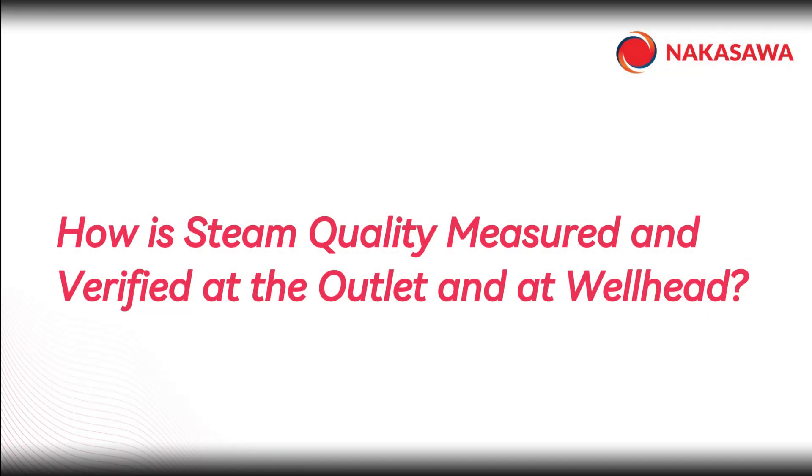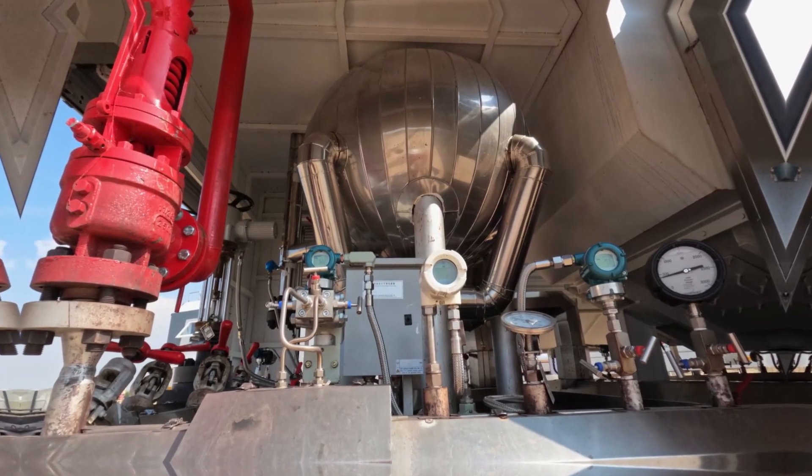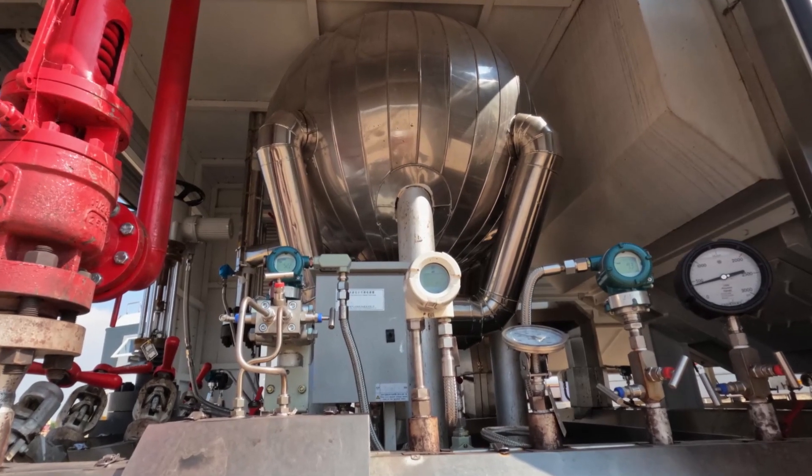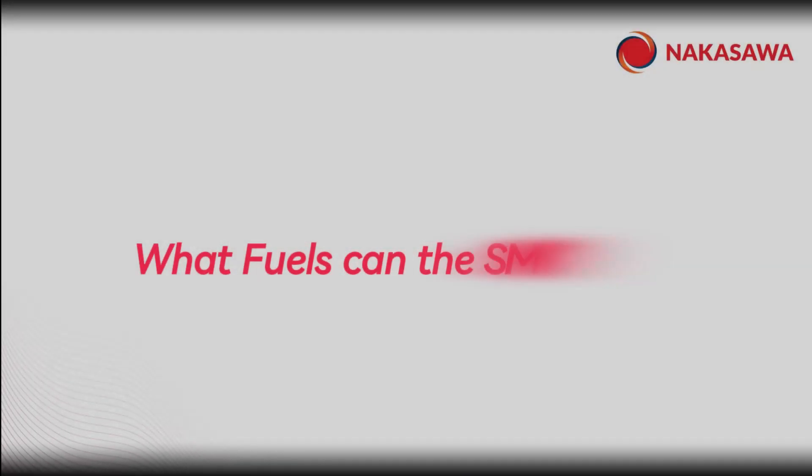Number 5: how is steam quality measured and verified at the outlet and at the wellhead? To accurately calculate steam quality, we apply a flow meter orifice plate, laboratory tests, and data-driven algorithms. Number 4.